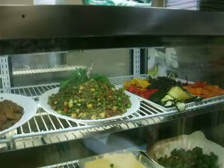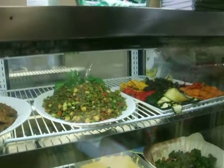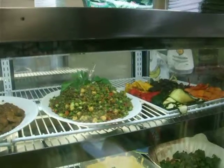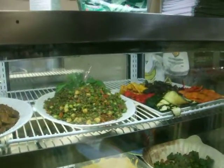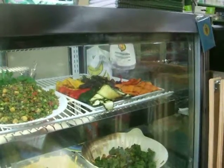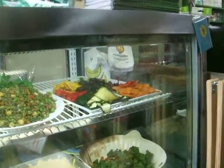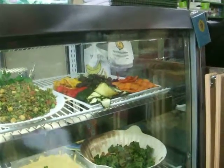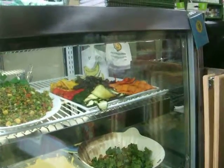Are the garbanzo beans — do you start them from fresh? We soak them overnight and everything is fresh here. We don't use any canned products. Those are grilled vegetables, just with olive oil. You get the tastiness of the vegetables because they're all organic.